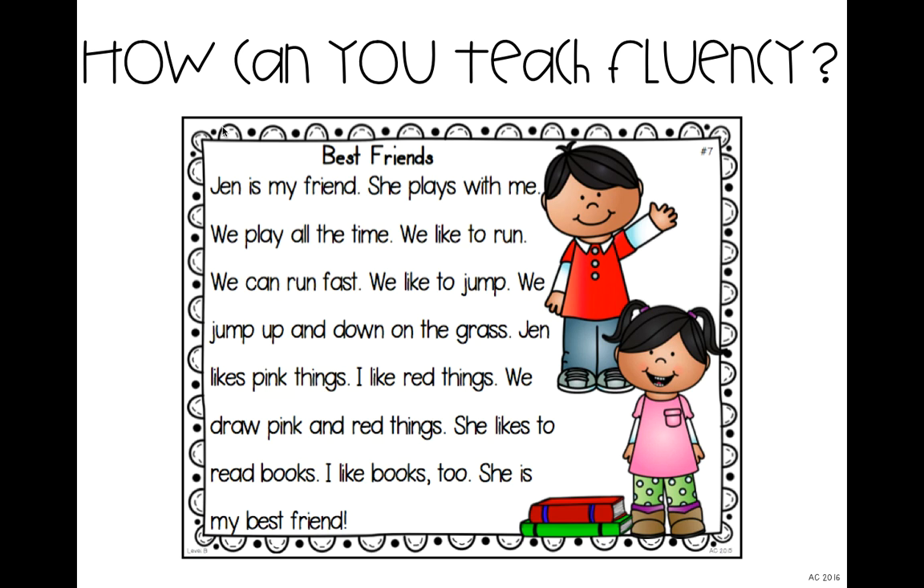This usually gets kids really engaged and laughing because they think it sounds so funny to hear their teacher reading in a different way — even though a lot of them read this way themselves. For example: 'Okay readers, today I'm gonna read Best Friends.' And version one sounds like this: Jen is my friend. She plays with me. We play all the time. We like to run. We can run fast. We like to jump. We can jump up and down on the grass. This usually gets a lot of laughs, and I ask them: what was wrong with my reading that time? Yes — I went way too fast.